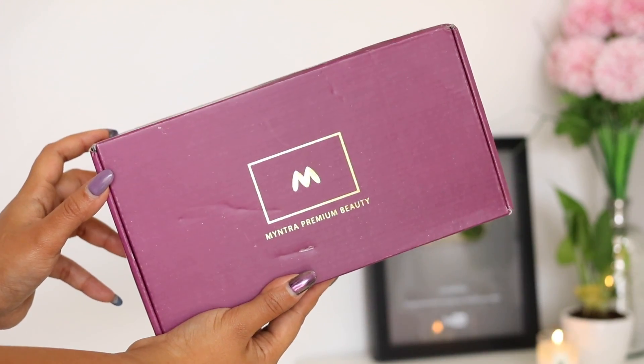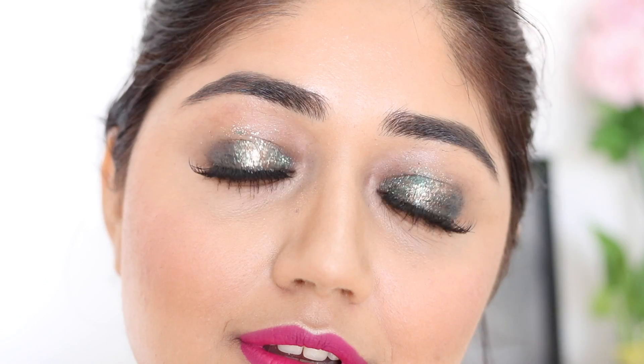Hi everyone! Wet n Wild has just launched on Myntra and today I have done a little colour challenge for you. What I've tried to do in this look is incorporate as many colours as I can.